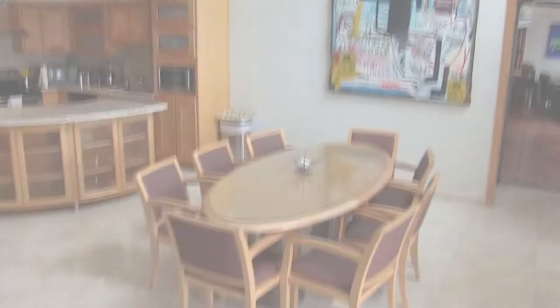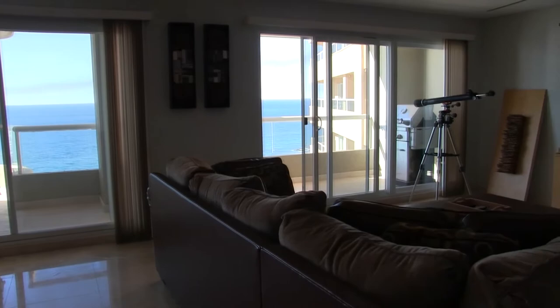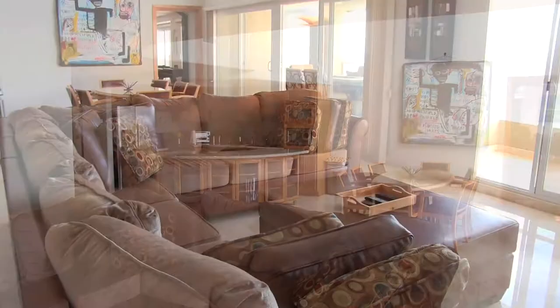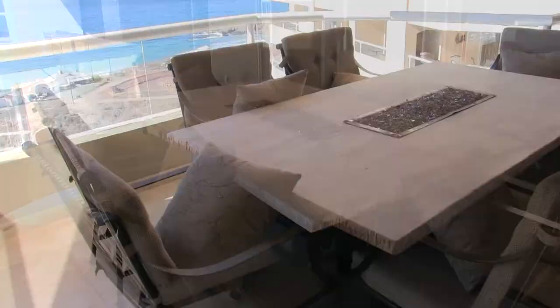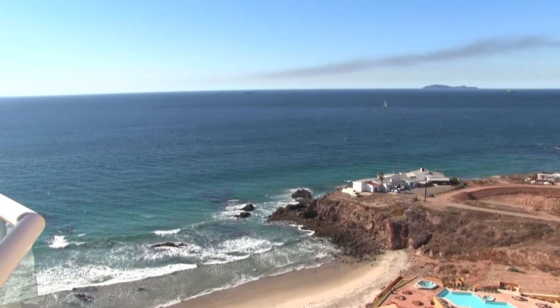The living and dining areas are spacious and feature a beautiful vaulted ceiling and spectacular panoramic views. The patio on the first level has a fire table where you will enjoy absolutely breathtaking views of the Coronado Islands.